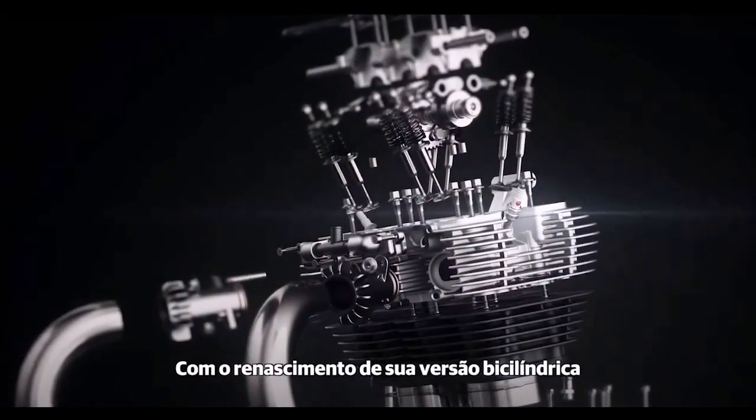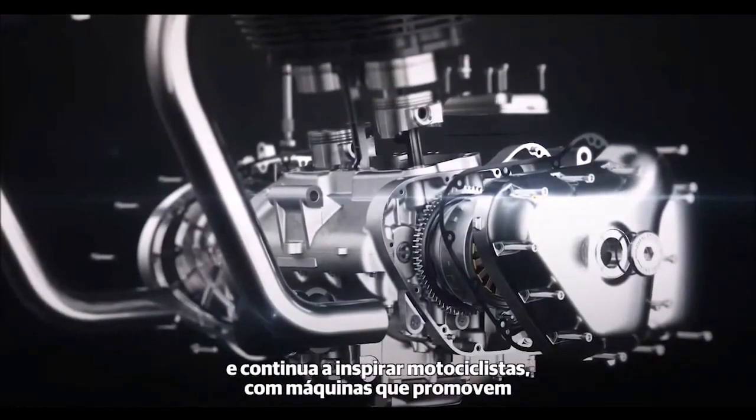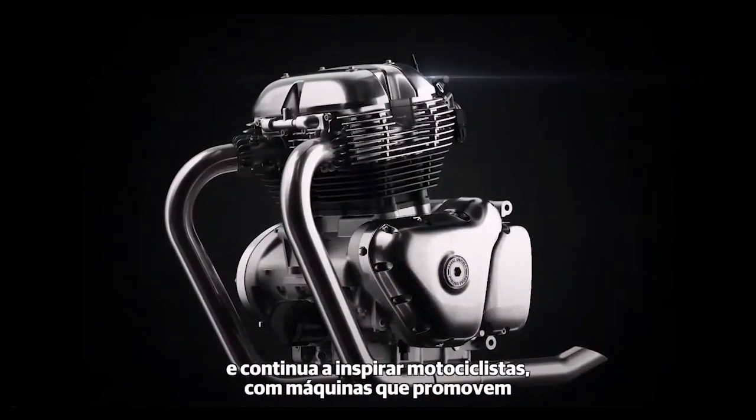With the rebirth of the twin, the company continues to build on a legacy that has stood the test of time, and continues to inspire riders with machines that provide pure motorcycling fun.